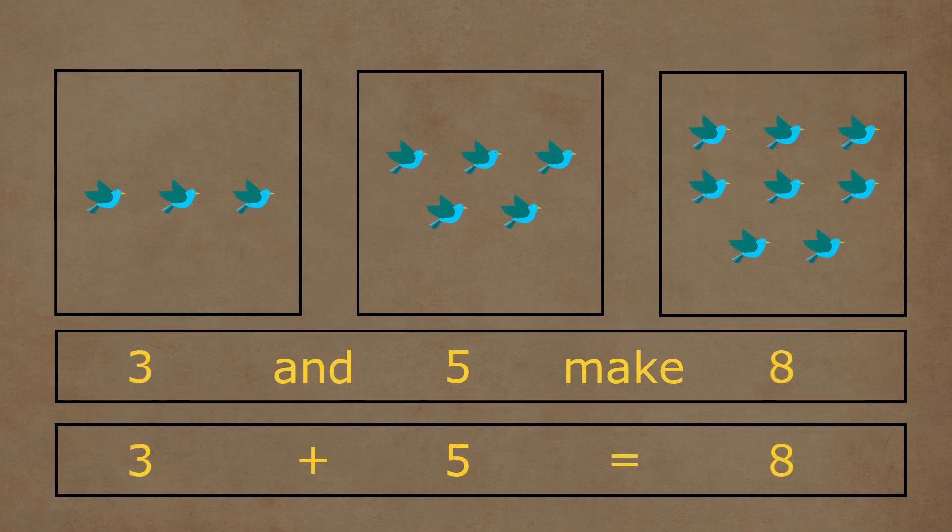In the first box, there are one, two, and three birds. In the second box, there are one, two, three, four, and five birds. Three and five birds together make a total of one, two, three, four, five, six, seven, and eight birds. So three plus five is equal to eight.